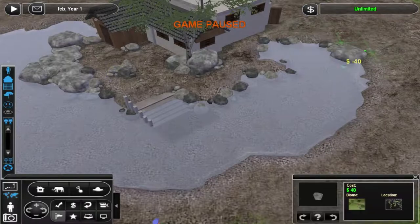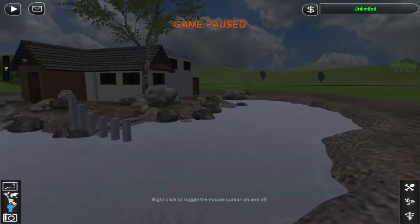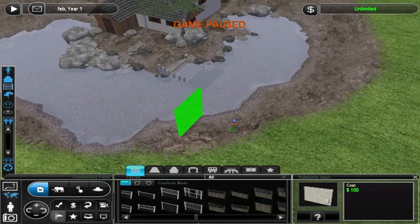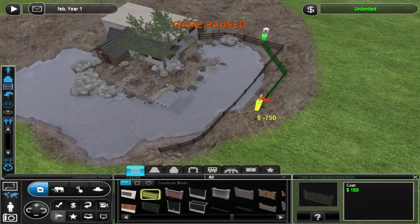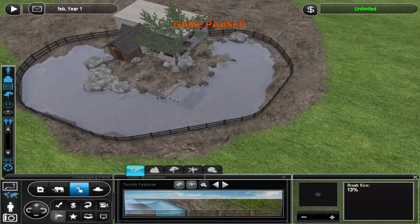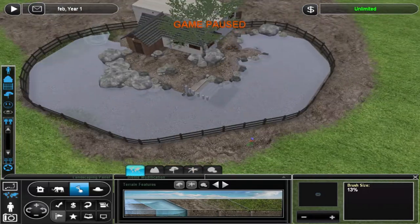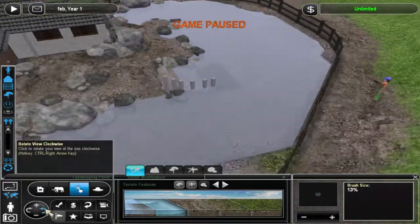A first for these speed builds for me, I also don't use different textures in this build for the biome — I just stick with this ground texture, so that is new. And I also have a flat roof, so this is very different from my usual stuff.